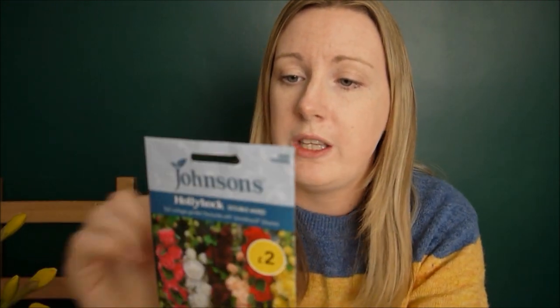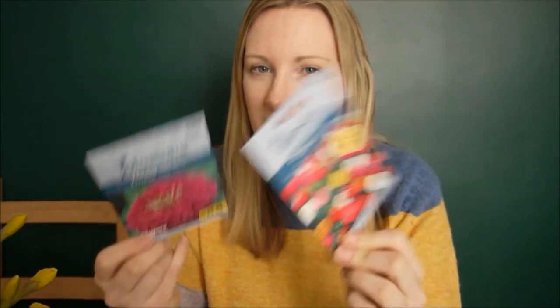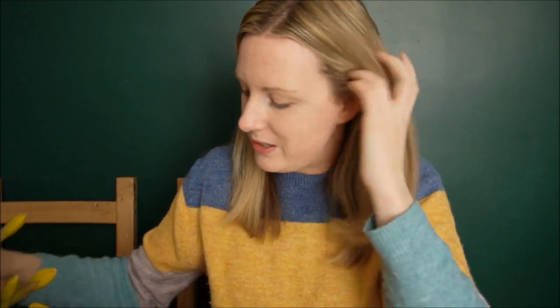I've also got some Hollyhocks. I really love these but they don't actually flower until the following summer — so if I start them now they won't flower until next August. But I'm going to start them because they look amazing. I've also got some Zinnias — two different packets. I've got the purple ones because Alice loves purple flowers, and the mixed Sprite Mixed ones. I think they'll go quite nicely with the Dahlias.